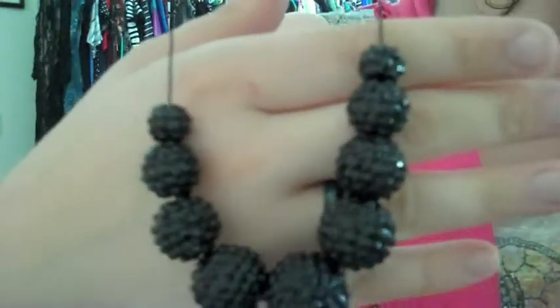Here's the necklace I got from Torrid. This was actually on sale. I went to my local Torrid and they were having a Fashion Night Out event — it was an extra 20% off everything in the store. And this was on sale; apart from that it was like $9.98. My shiny balls — check them out.